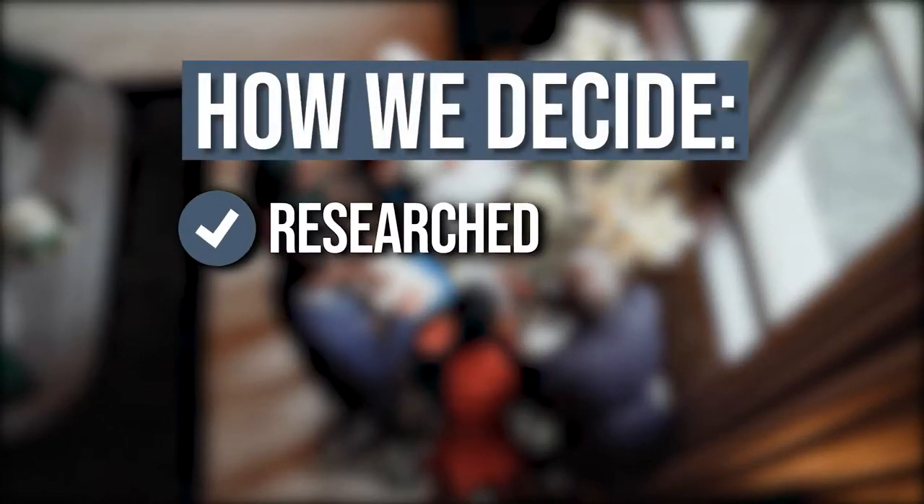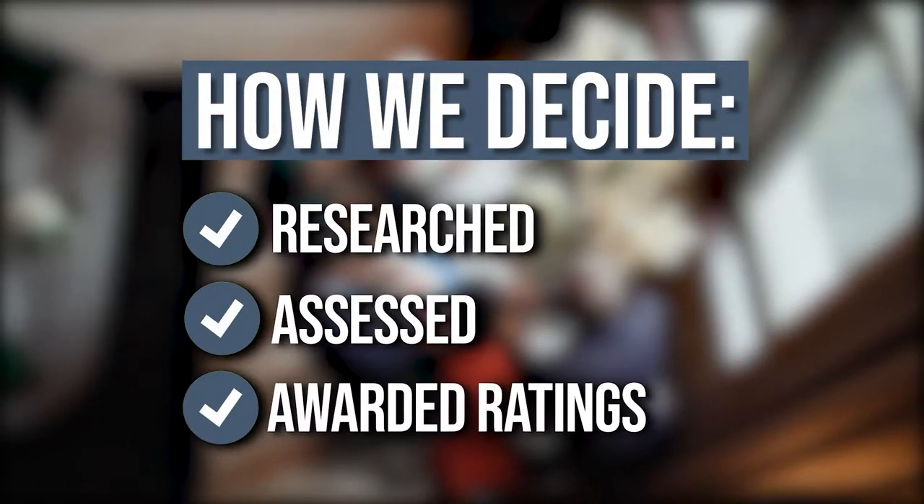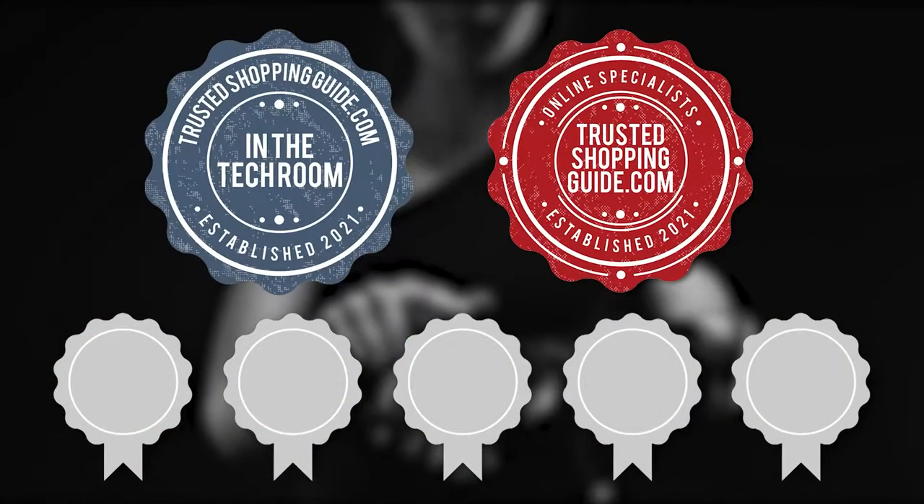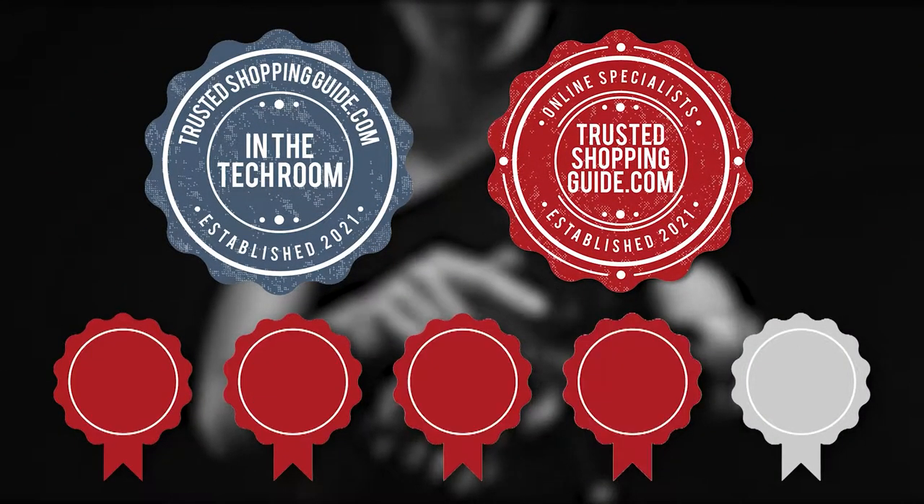The team at TrustedShoppingGuy.com have researched, assessed, and awarded ratings to all the laser projectors that will be presented in this video. We have selected our top-rated options for you to make it easier to decide which one to buy today.